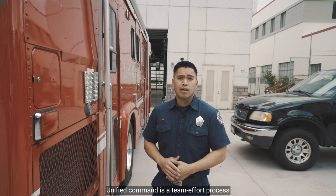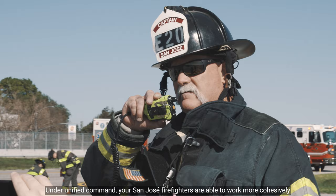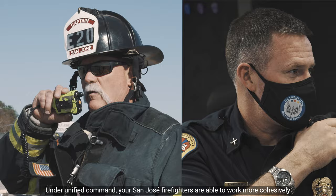This apparatus is also helpful with organization whenever a department is working underneath the Unified Command. Unified Command is a team effort process that allows different agencies to work towards a common goal within an emergency incident. Under Unified Command, your San Jose firefighters are able to work more cohesively with their law enforcement counterparts as well as other fire departments from different cities and counties.